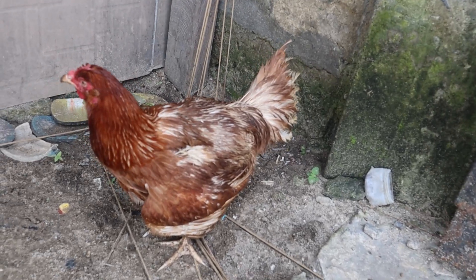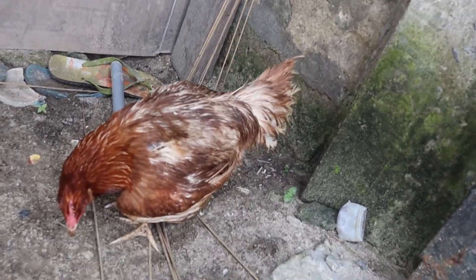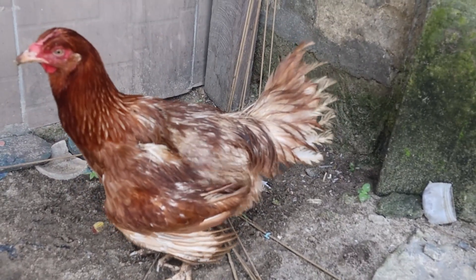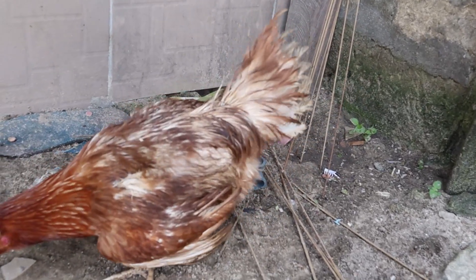In broilers and laying hens, heat stress suppresses body weight, egg production, egg weight, shell quality, and feed intake. There are various strategies which can be used to control or minimize heat stress in broilers and layers, either by changing their environmental conditions or by modifying their diets.